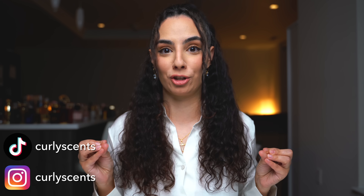Hi guys and welcome back to my channel. If you're new here, my name is Andrea, also known as Curly Sense, and thank you so much for stopping by. My job as a fragrance reviewer is to smell as many fragrances as possible, find the best of the best, the bangers and the hidden gems, recommend them to you, and then weed out the stuff that isn't worth your money or your time.